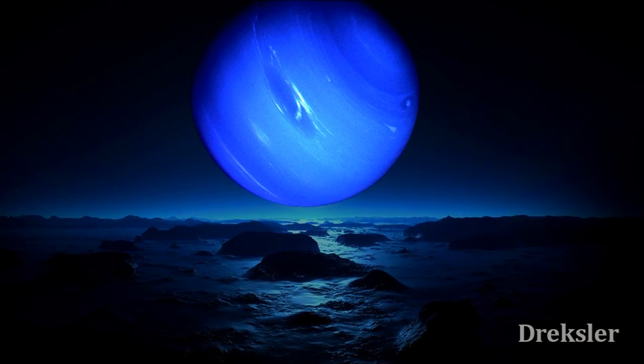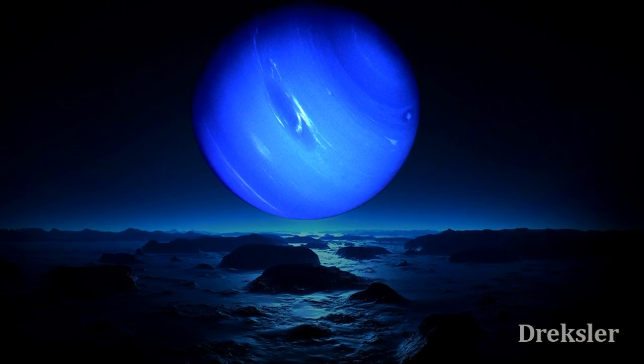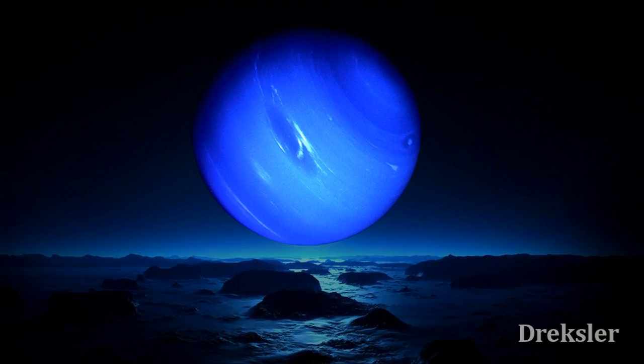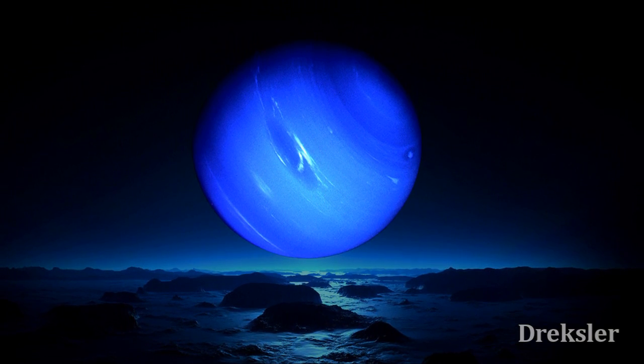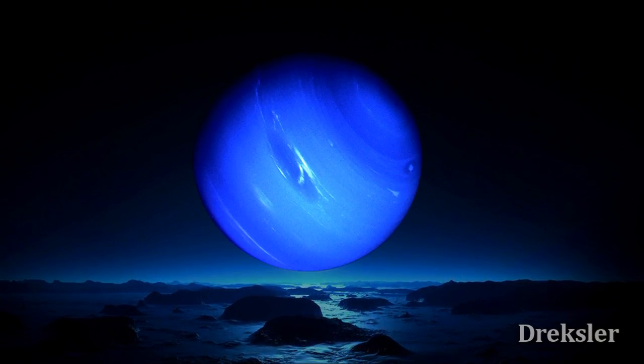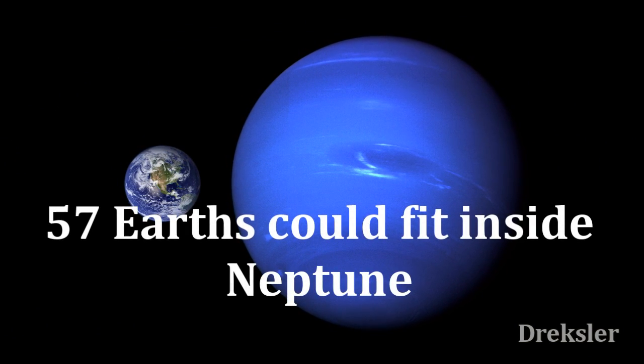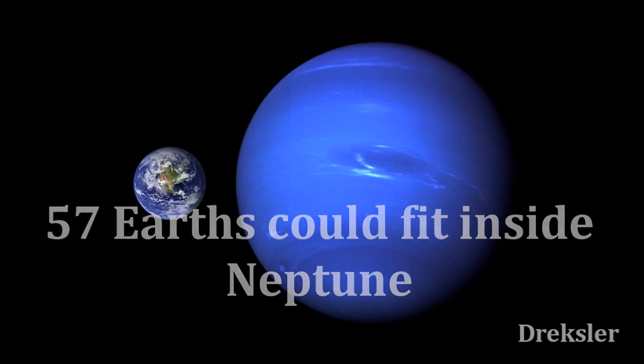Looking up at the sky, obviously Neptune would be visible, as Triton orbits Neptune at a distance of 330,000 kilometers, which is shorter than the distance from our Moon to Earth. But Neptune is many times bigger than Earth, so it would appear enormously big in the sky.